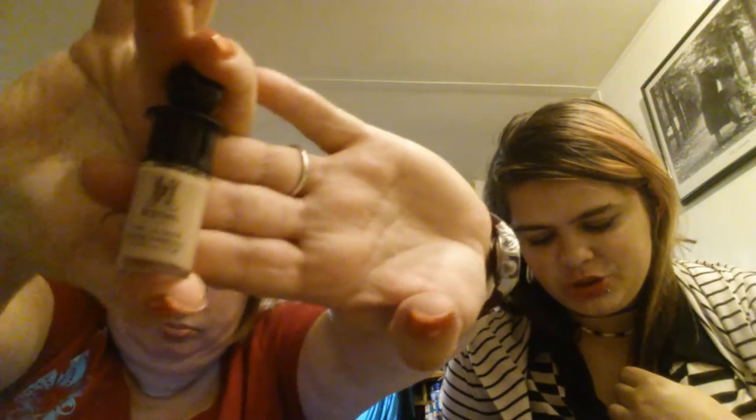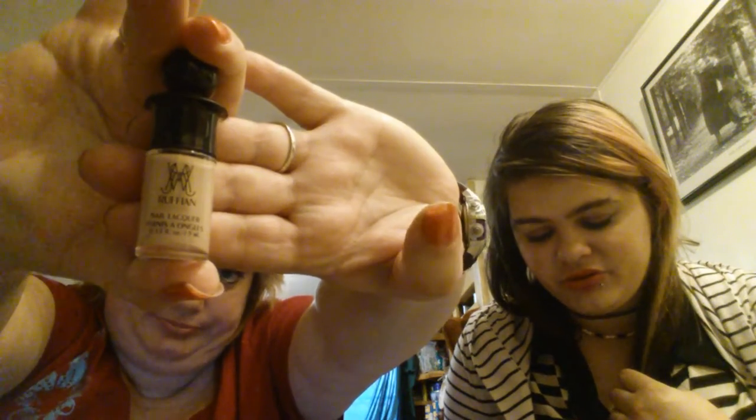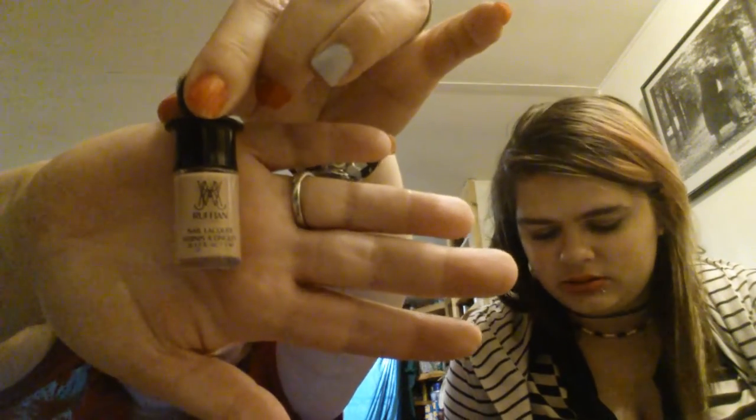And of course we have our little red Birch Box within the box. First thing I pull out is a Ruffian Nail Lacquer — it's called Naked. A full-size bottle is $10. This is a five-free polish in a chic nude shade that dries in a glassy, streak-free finish. Apply a base coat and follow with two coats of the long-lasting lacquer.